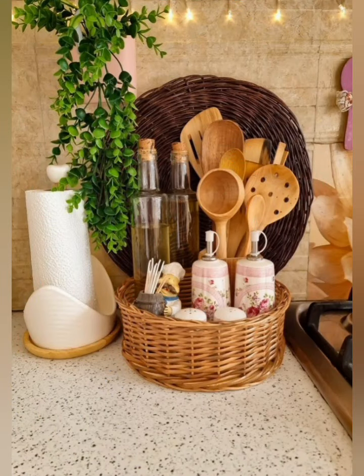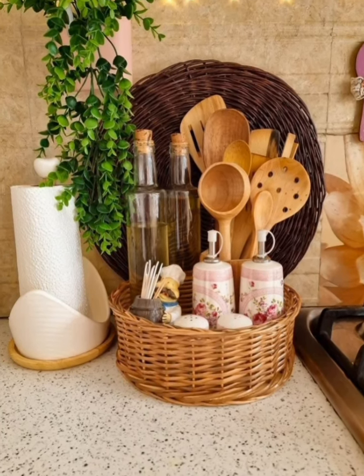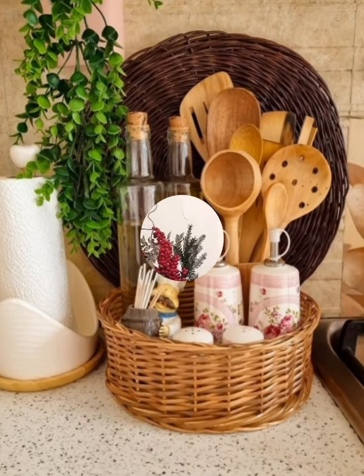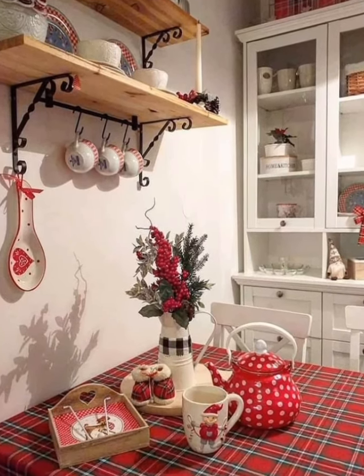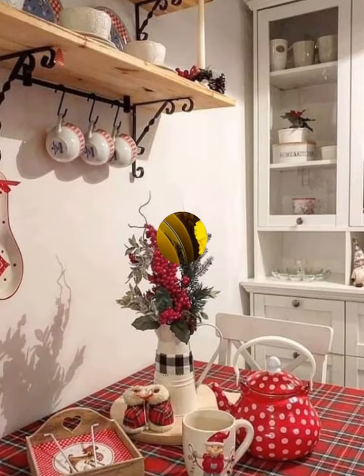Lighting matters. Install pendant lights above the countertops or dining area to add a stylish touch and brighten up the space.